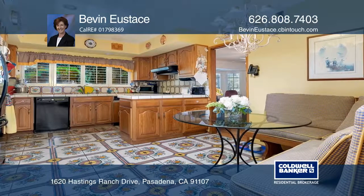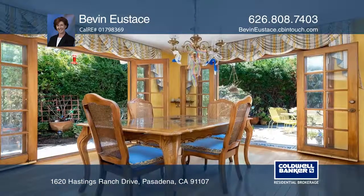The large kitchen includes a breakfast nook and custom tiled floors. Enjoy the fully fenced backyard with fruit trees and a patio.